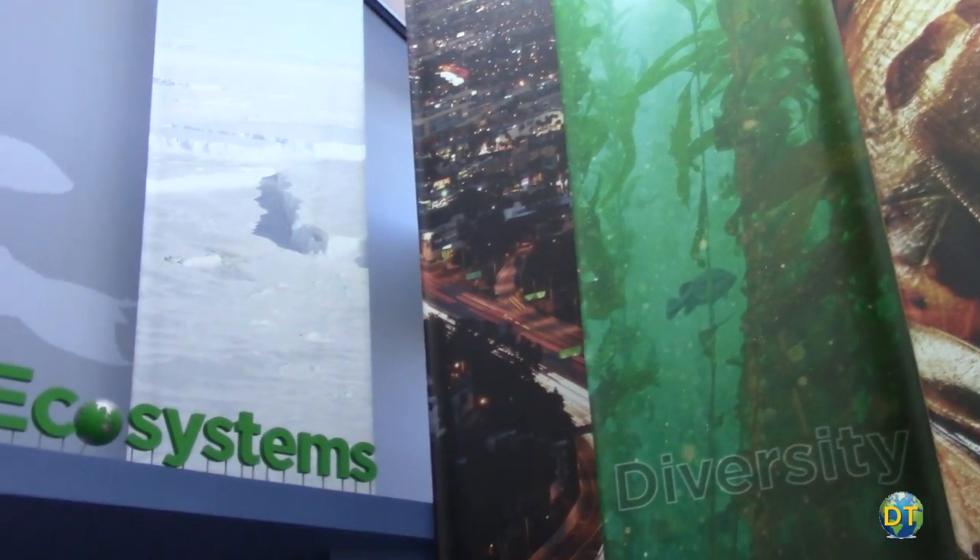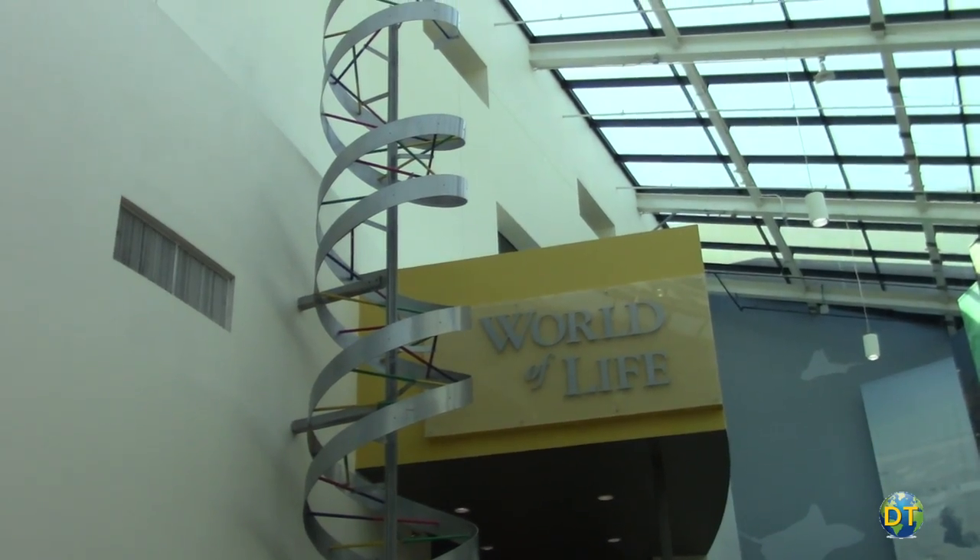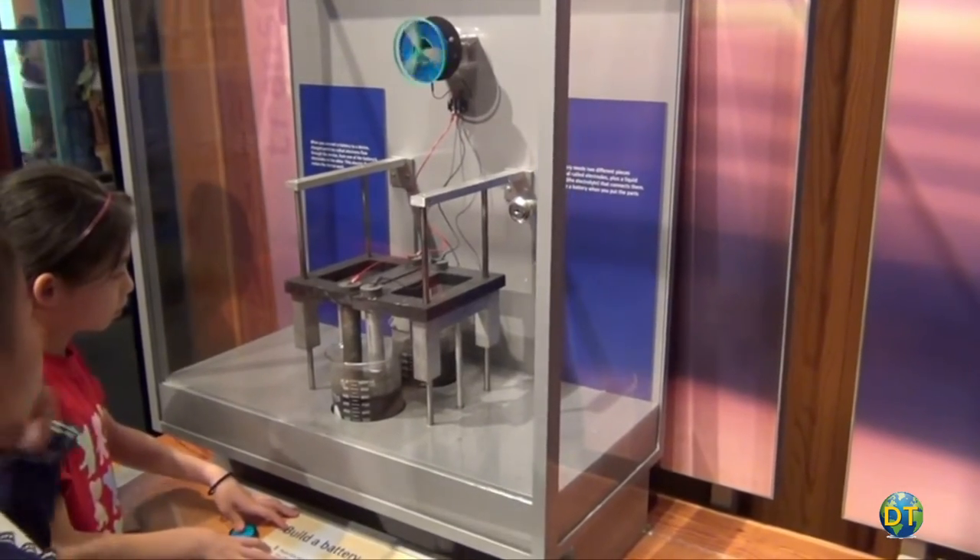These include ecosystems, the world of life, creative world, and air and space.